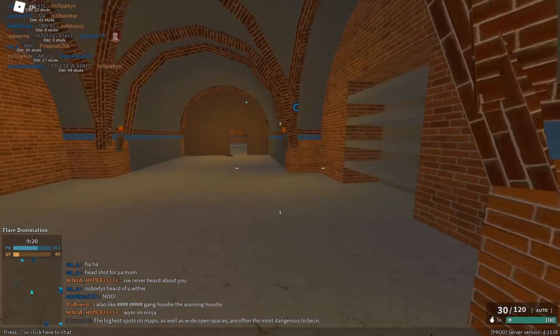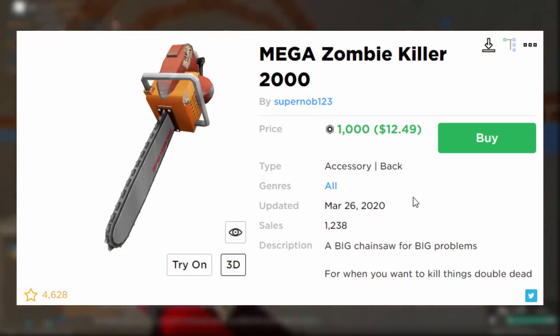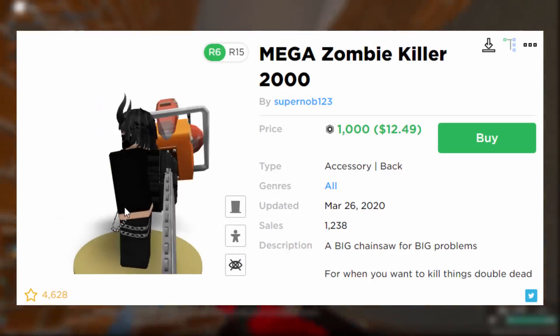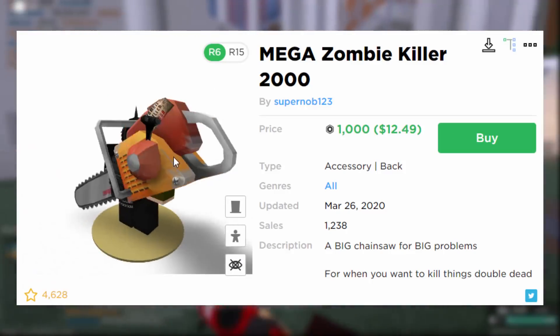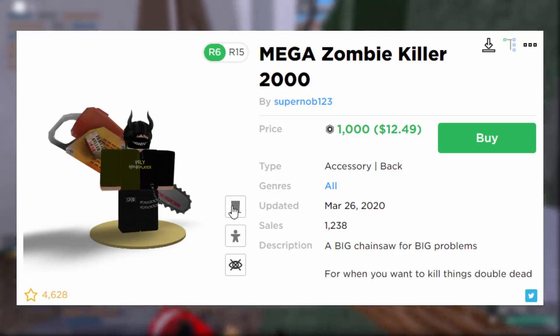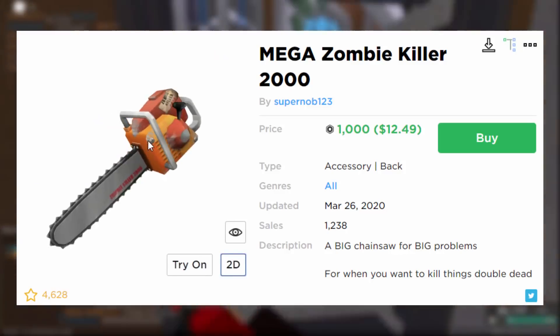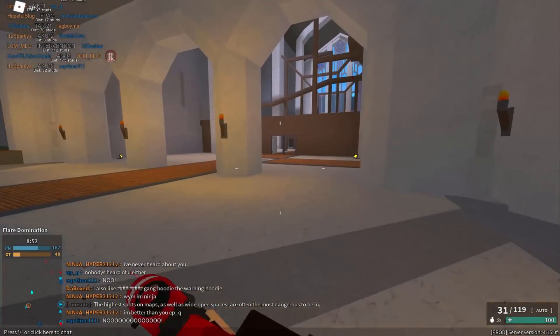Roblox deleted the more cartoon-style one but allowed the more realistic one - kind of weird. This UGC version looks a lot more like a real chainsaw; it actually looks like the Resident Evil PlayStation 2 controller chainsaw. If you equip it on your back it's really big - if it were a small item I'd 100% buy it because it's pretty cool. There you go: a literal chainsaw that Roblox wouldn't allow back in 2010 but now seems to be completely fine.